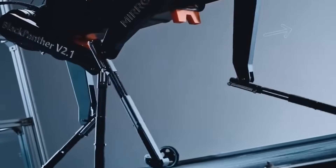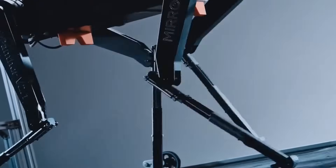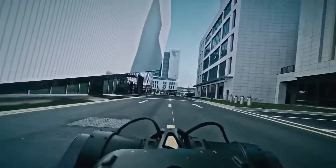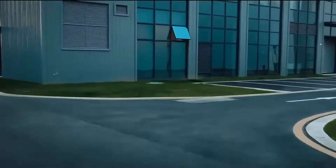The next challenge looms: can Black Panther 2.0 surpass its own limits or match a cheetah's velocity? Its sophisticated AI systems might just make this possible.